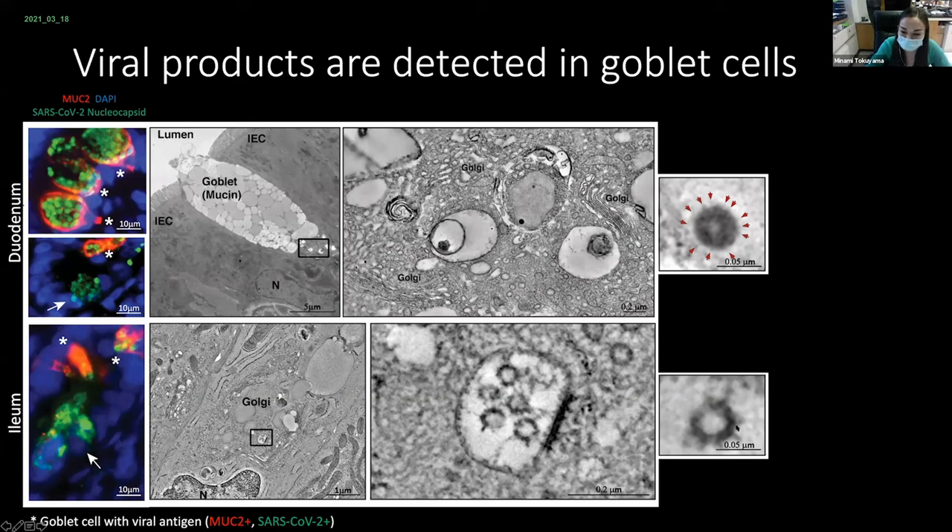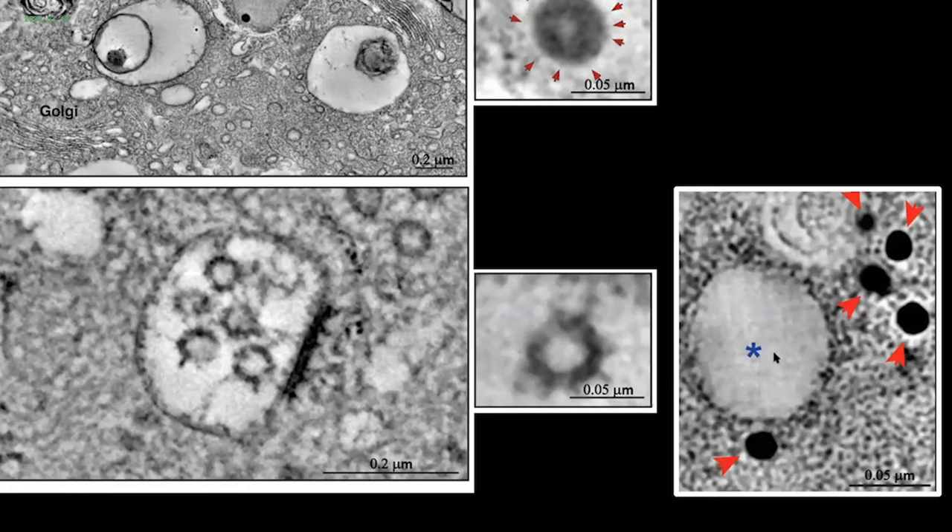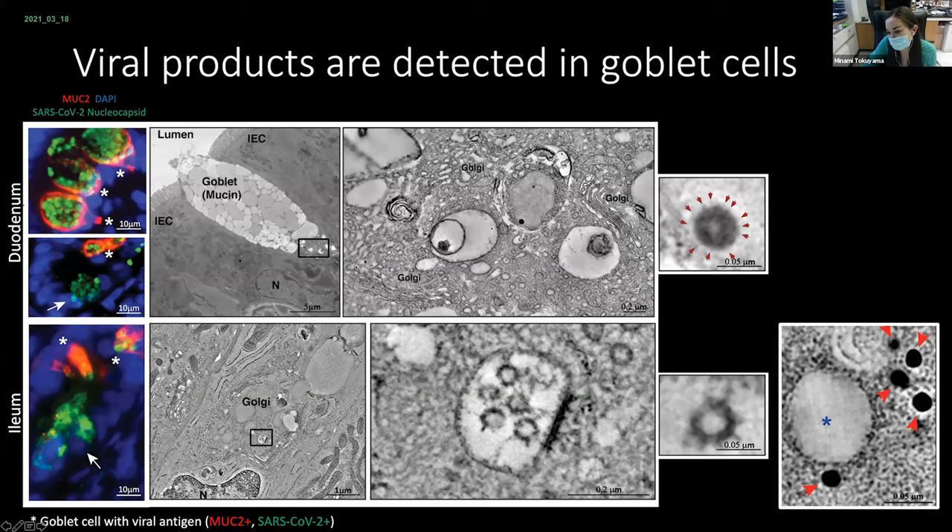Here are our magnified images. To more definitively confirm that these viral particles are SARS-CoV-2, we've begun performing immuno-EM. This panel shows one of these presumptive viral particles, denoted by this asterisk, and spike protein appears as these dark black or brown dots.